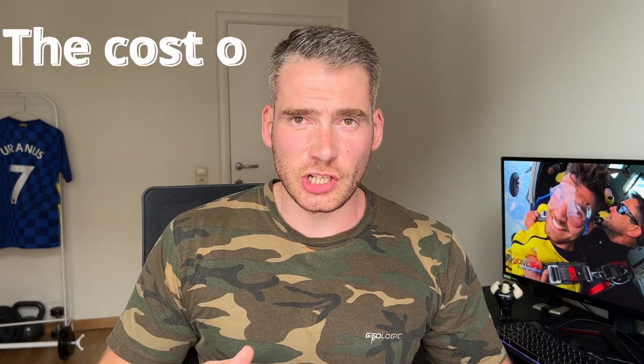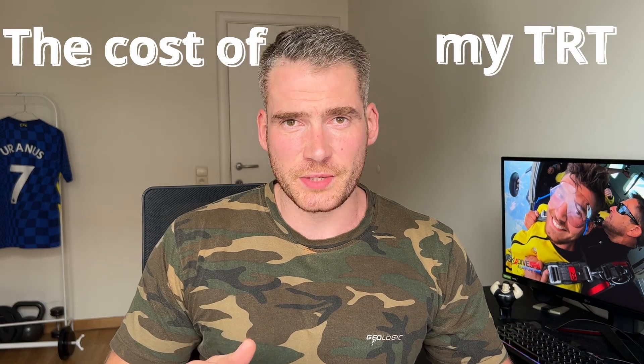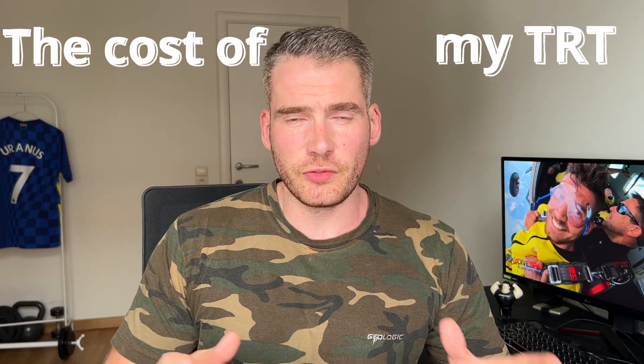What's up folks, it's Uranus from Brussels. Welcome to another video. Today I will answer a very simple question: how much am I actually paying for my testosterone replacement therapy? I've been on HRT for pretty much an entire decade now, and I've spent tens of thousands of euros on medical bills and treatments. On a monthly basis I'm paying 500 euros per month for my medical expenses, but how much of that is actually going towards my TRT? Let's find out.